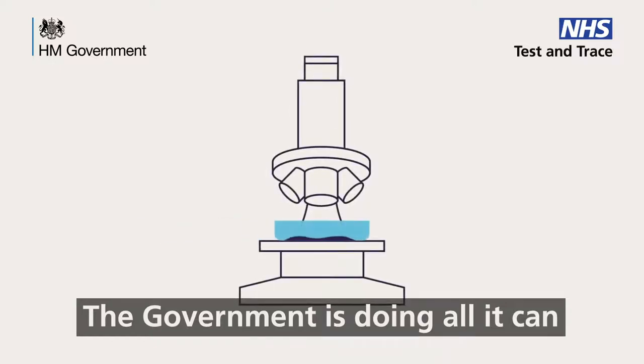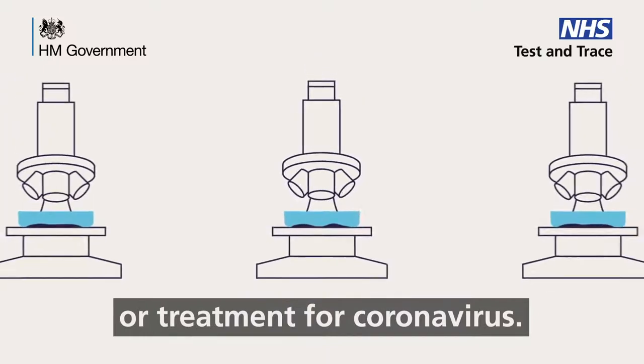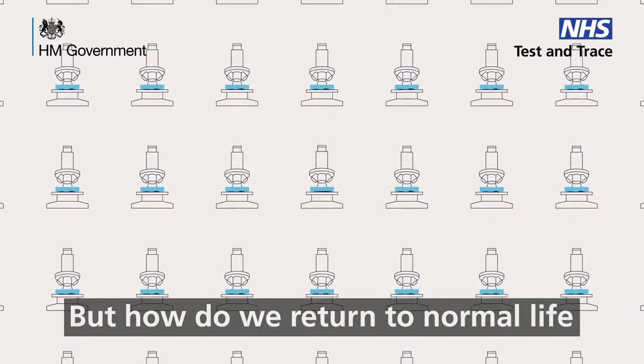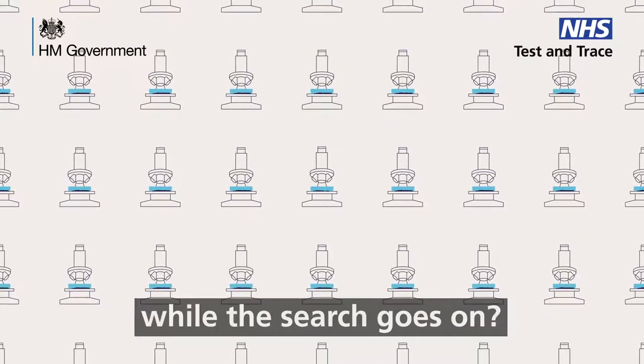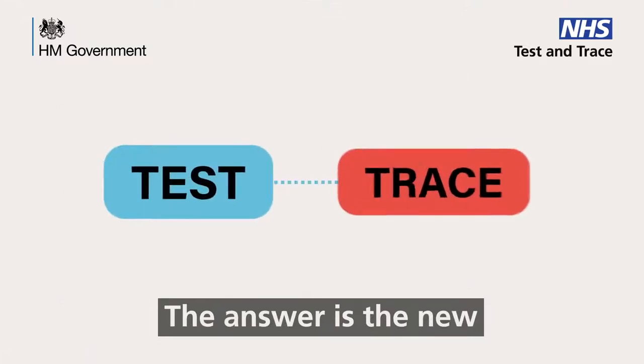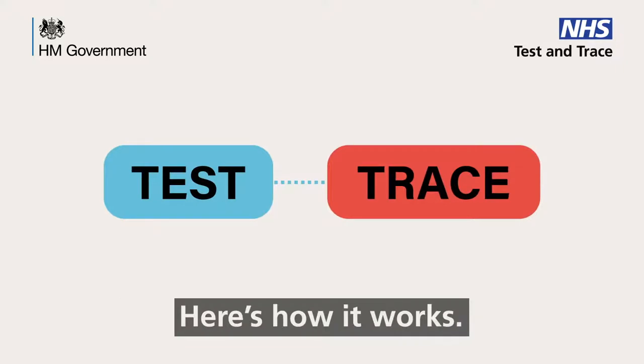The government is doing all it can to find and develop a vaccine or treatment for coronavirus. But how do we return to normal life for as many people as possible while the search goes on? The answer is the new NHS Test and Trace Service. Here's how it works.